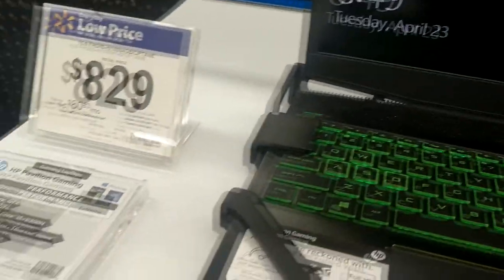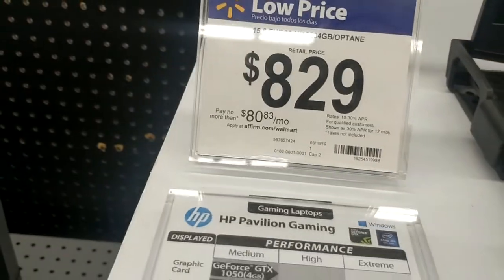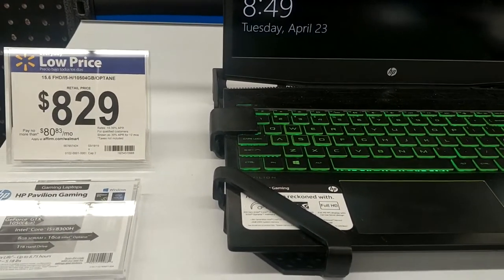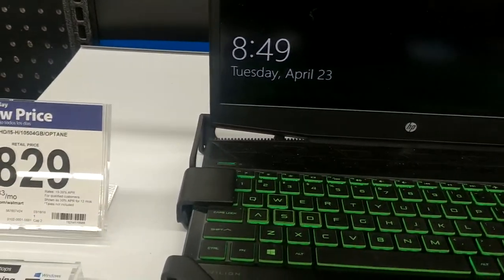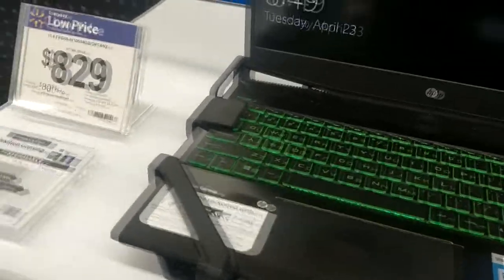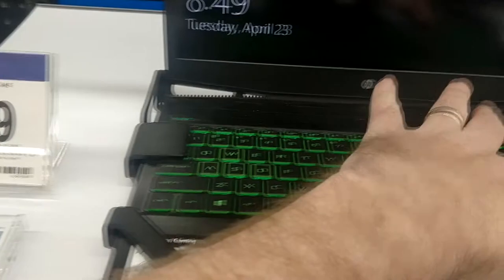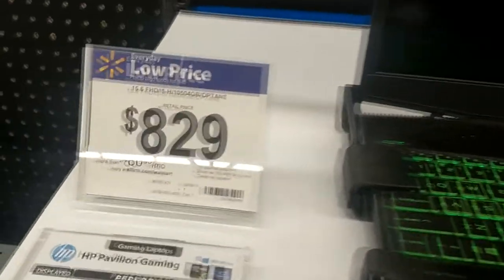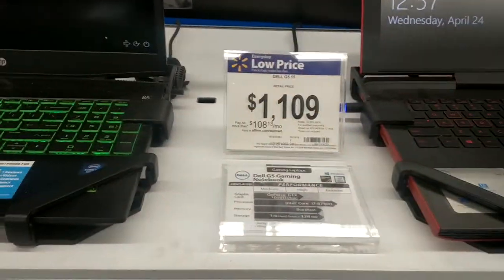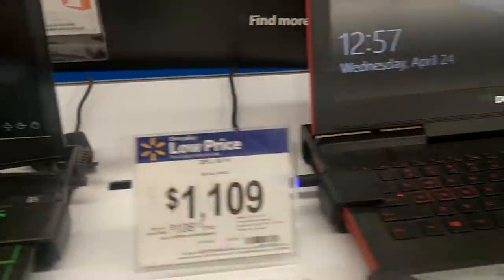For a little bit more money, you get this one here. That one's $7.99, this one's $8.29, and this one's going to play games five, six times as good. It does not have an SSD — I don't know why they haven't embraced SSDs. I love the green, that's really nice. For me, if you're going to have to buy a Walmart computer, this one's not so bad. Of course, there are better deals to be had at other stores, but for a Walmart computer, that's not so bad.